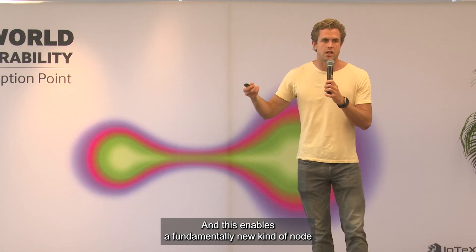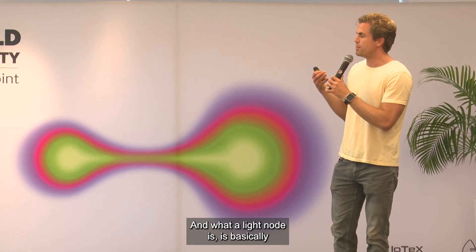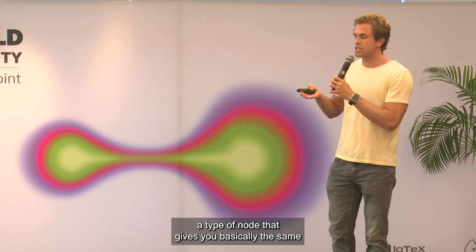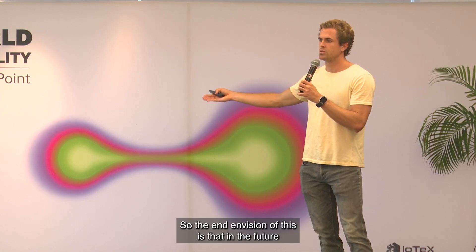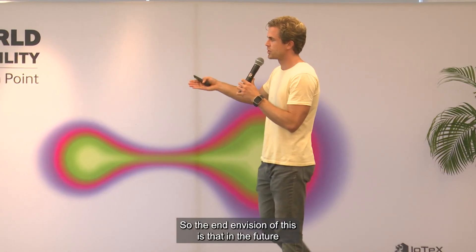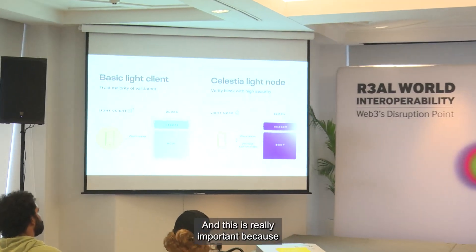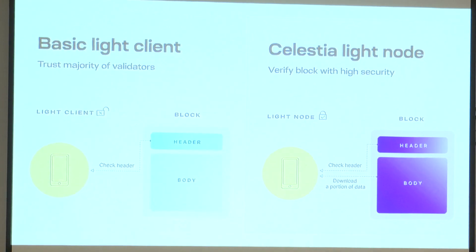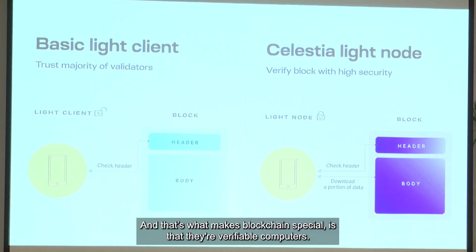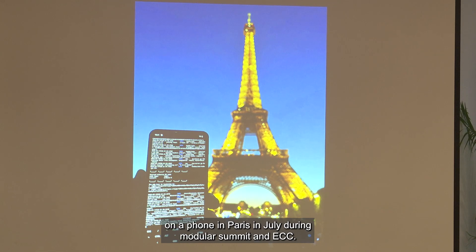This enables a fundamentally new kind of node that could not exist before, called a light node. A light node is a type of node that gives you basically the same security guarantees as a full node, but you can run it on a device like a phone. The end vision is that in the future, anyone with a phone will be able to directly verify Celestia and the rollups built on top of it. This is really important because users running nodes are what enforces the rules of a blockchain — that's what makes blockchains special as verifiable computers. Here's a photo of my colleague Josh running a light node on a phone in Paris in July during Modular Summit.